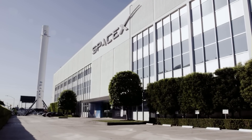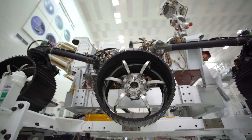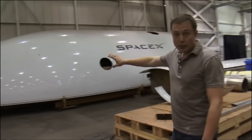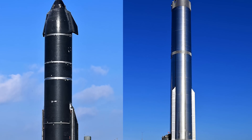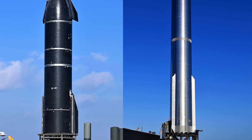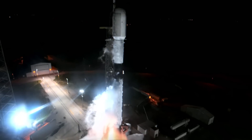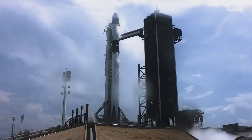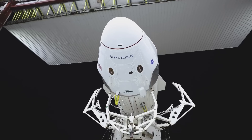SpaceX's rapid pace has left NASA's Artemis team stunned after they recently toured Elon Musk's rocket production facilities in Boca Chica, Texas. After the loss of Ship 24 and the destruction of the launch pad in Starship's first test flight, many believed we may not see another launch this year. However, SpaceX has defied expectations thanks to the crew at Starbase.